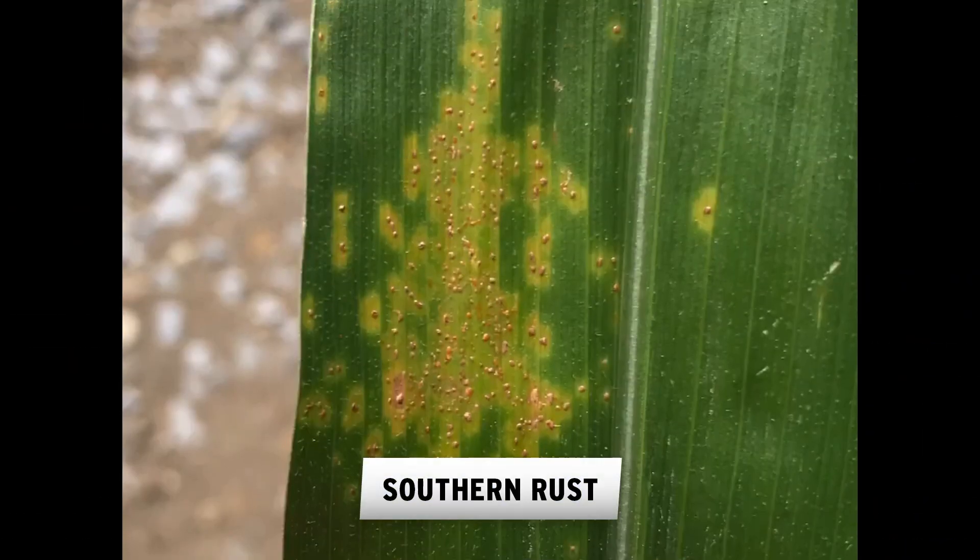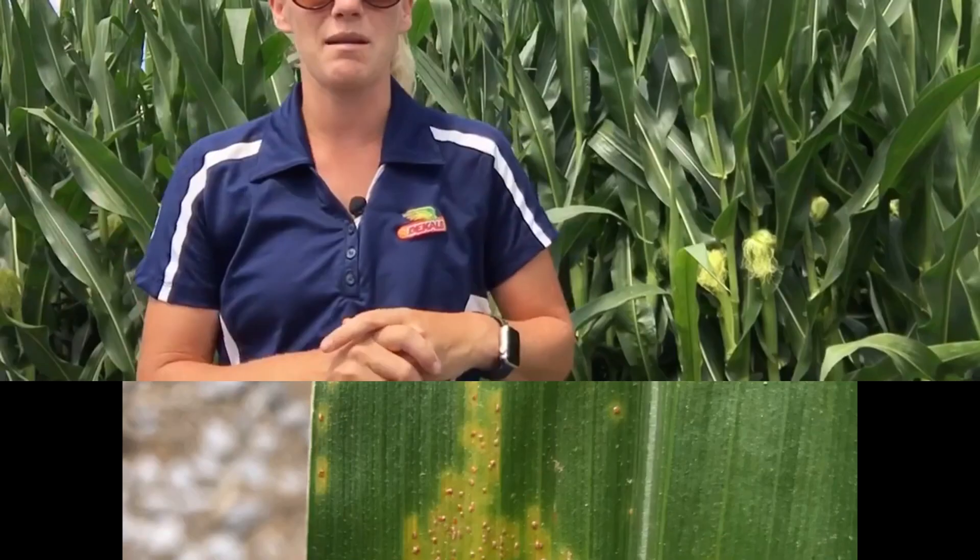I want to give a special shout out on southern rust — not because I've found it yet, but because we've already seen it in central Illinois and parts of Nebraska. And if we've learned anything from the pandemic, it's that diseases don't care about your state lines. Southern rust, especially for folks down further south along Interstate 80, is an extremely aggressive disease. It takes less water and it likes heat. So if we do have some weather patterns shift away from gray leaf spot, northern corn leaf blight, and tar spot, it does create a better environment for southern rust. Keep an eye on that one.